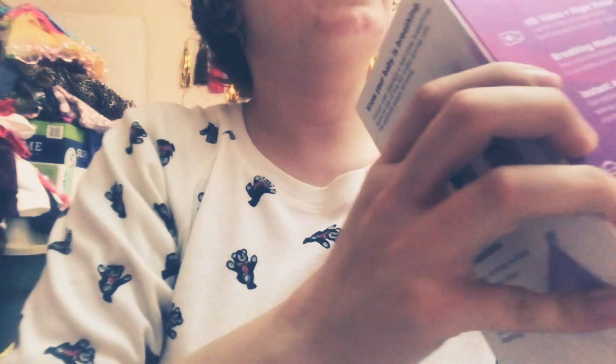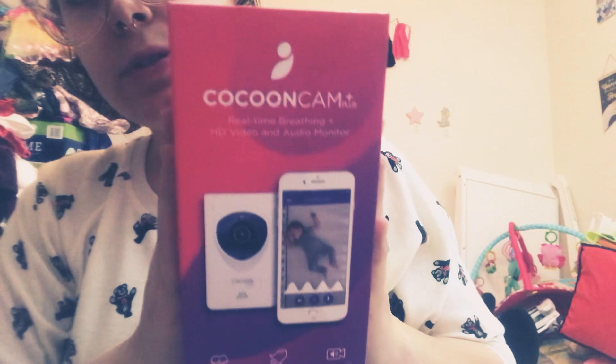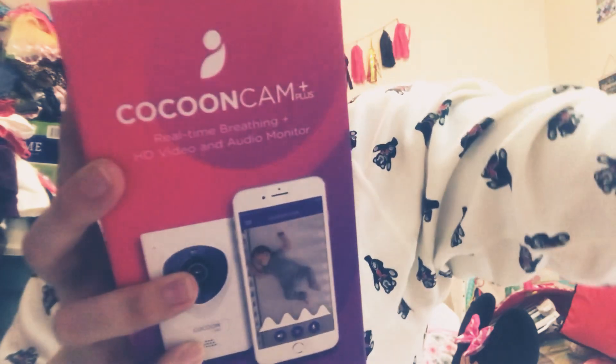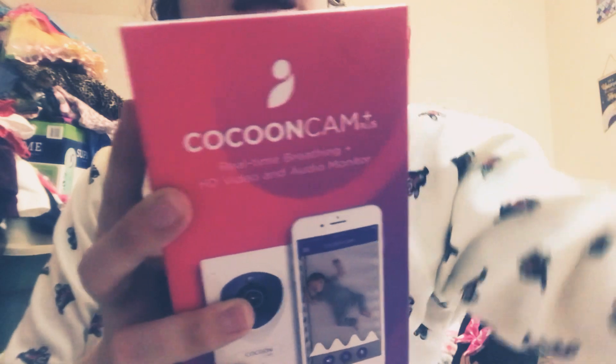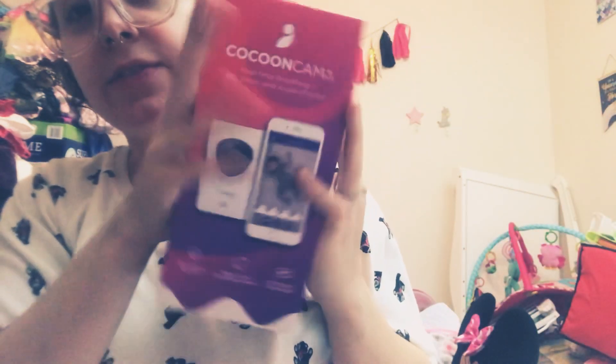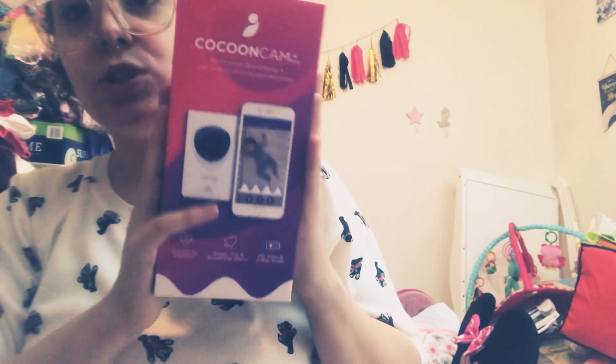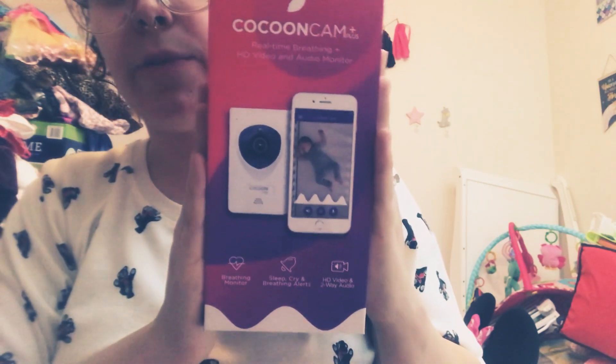My mother, which is her grandmother, and my stepfather, her step-grandfather, had gotten her the Cocoon Cam Plus baby monitor — it was sent to the house before her birthday. This is supposed to be amazing. I will do a full video on it soon once I fully use it and get her crib going. But guys, this is supposed to be the best. We set it up over her crib — you download the app and you can talk to her, see her and everything. So I'm super excited that it's connected and I can see her any time she's sleeping or playing.